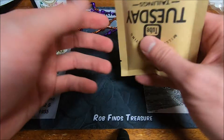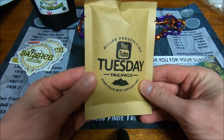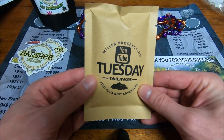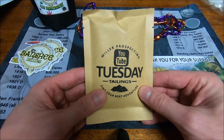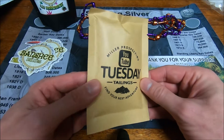And finally, Miller Prospecting — watching the live show I got one of those Tuesday Tailings. I believe these have anywhere from 0.3 grams up to possibly the bonus bag that he makes up in each batch, which also has a quarter-gram picker. So we'll see if I get the bonus bag.